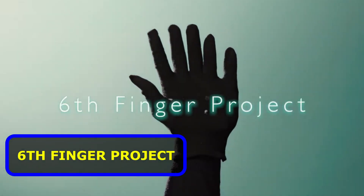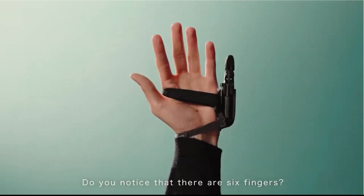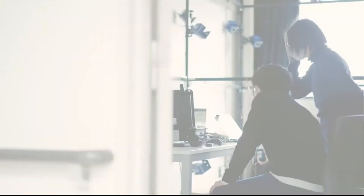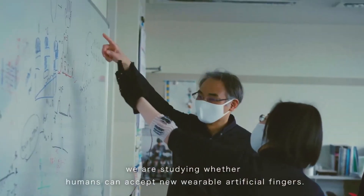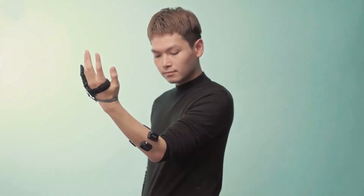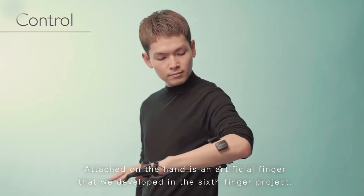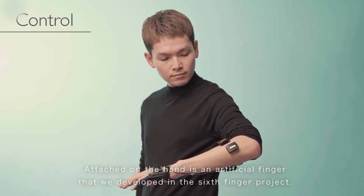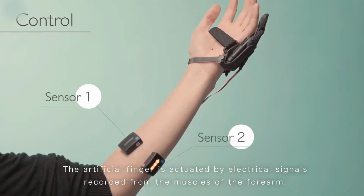At first glance this one seems a little weird, but after watching you can see how this might someday help folks with partially disabled hands or fingers. The Tokyo Evolving Sixth Finger Project asked: could an independently controlled sixth finger change one's sense of self? Professor Miyawaki Yoichi of the University of Electrocommunications succeeded in doing just that — wearing an artificial finger and changing one's perception of the body.